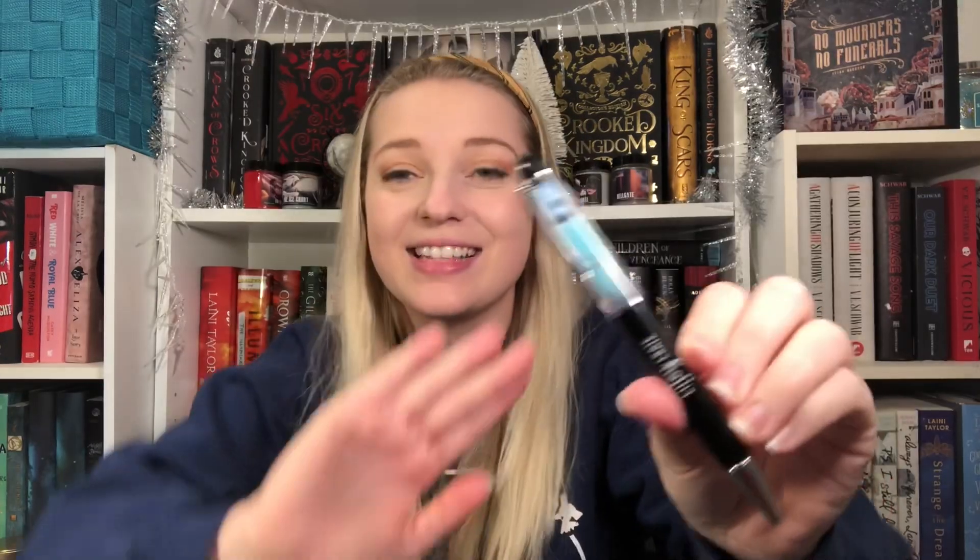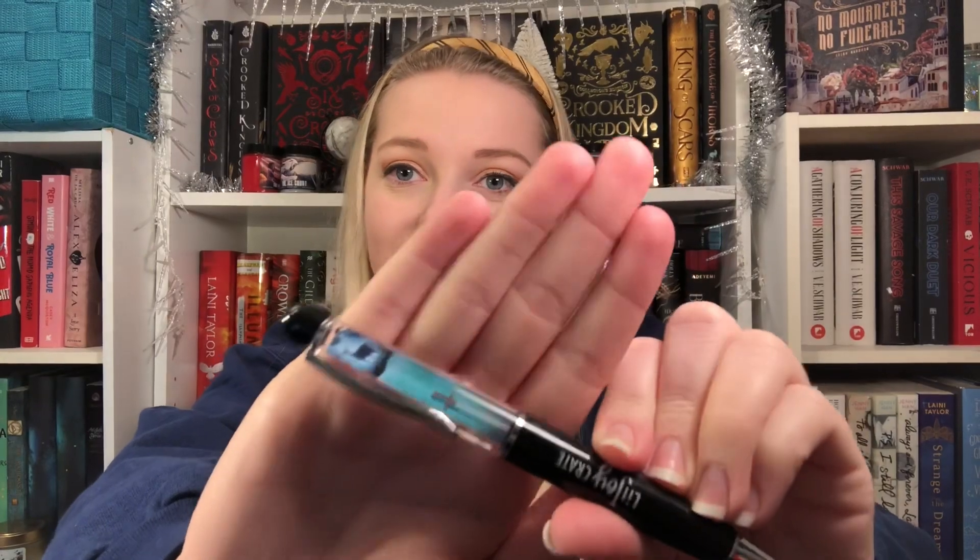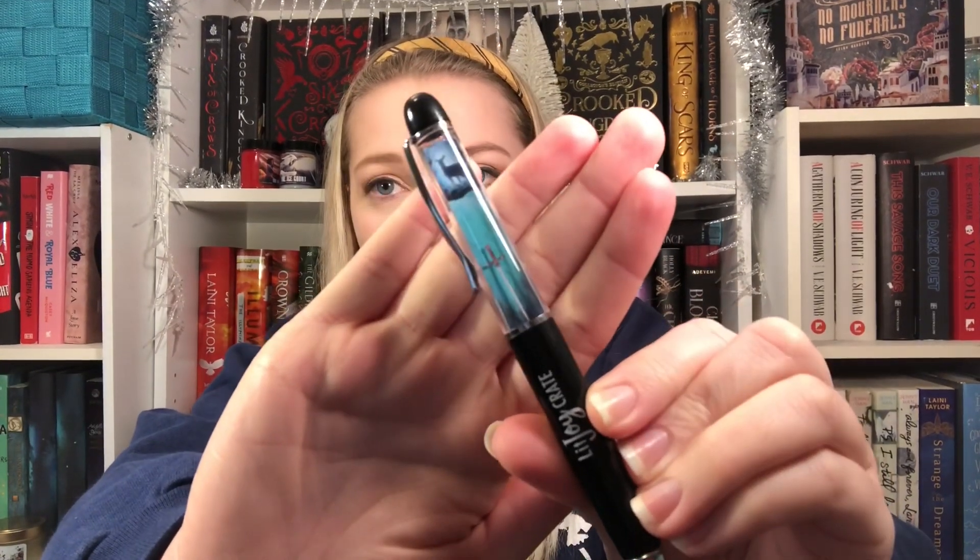Next thing I'm pulling out is a pin with the scene of the doe with the Sword of Godric Gryffindor down in the lake. Very cool. And next, I think this is a puzzle — yeah, a 250-piece puzzle. It looks like it's Godric's Hollow. That's a really pretty puzzle, and it would be really pretty to put together, then glue and hang up somehow.